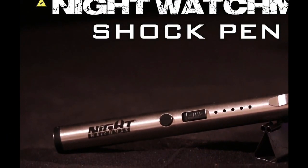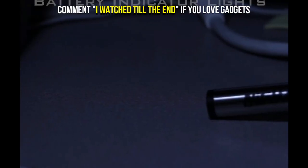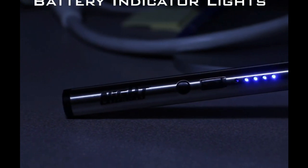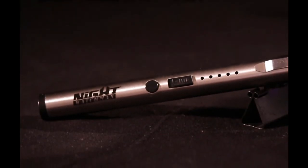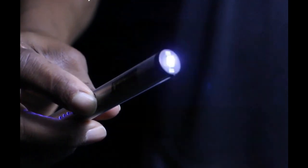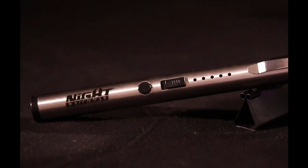The Night Watchman Shock Pin unleashes 10,000 stunning volts to bring the attacker to his knees, giving you the chance you need to run free. The 6-inch shock pin has a lightweight aluminum build featuring a pocket clip for ease of holding. The 180mAh battery can be fully charged with its included USB cable in one to two hours, and battery indicator lights are visible.